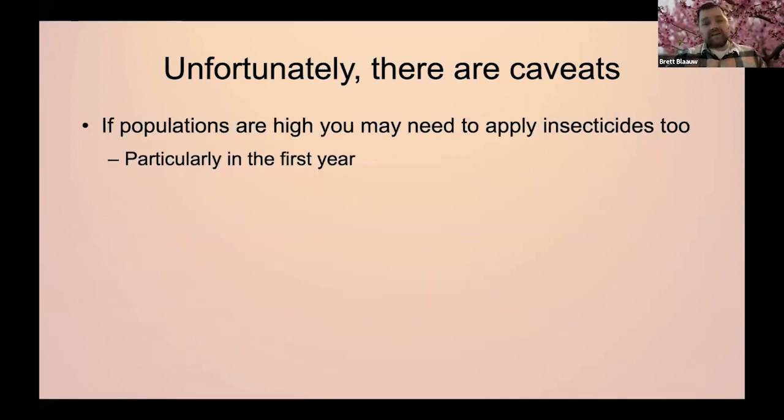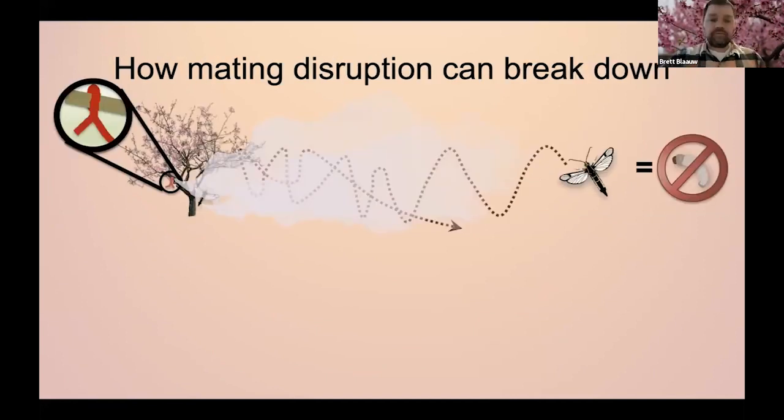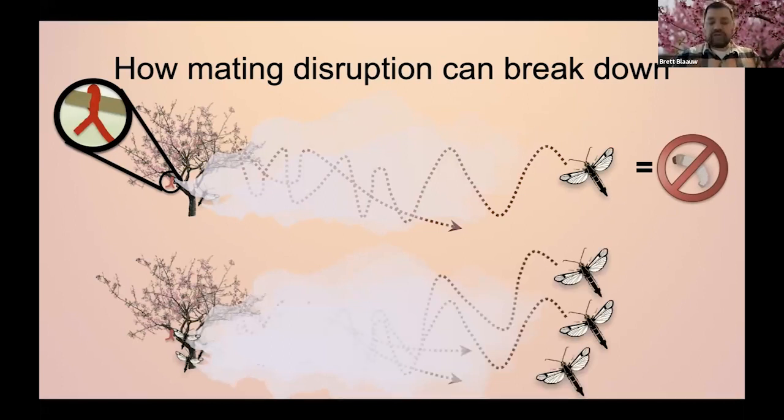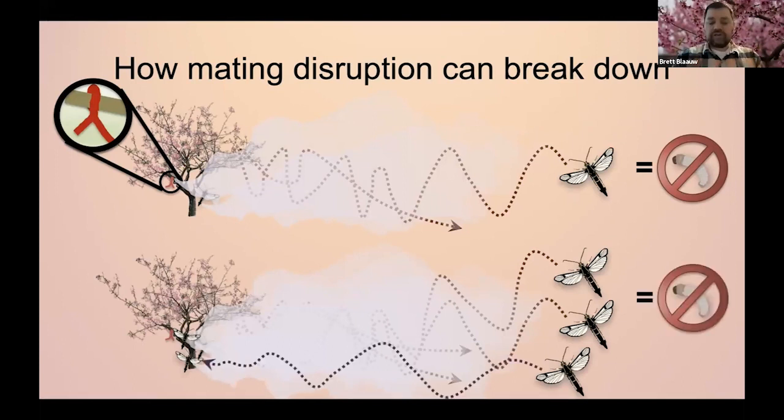The last caveat is that, especially if you have orchards with high pressure from year to year, you might also need to apply insecticides that first year you incorporate mating disruption. I wouldn't just go cold turkey, especially in high-pressure orchards. You want to incorporate insecticides and mating disruption together that first year. In an orchard with a lot of females all producing pheromone plumes, you add in more males — all it takes is one male to find that female and mate. Once mated, she can lay up to 400 eggs with lesser, 500 eggs with the greater, leading to larvae and damage.